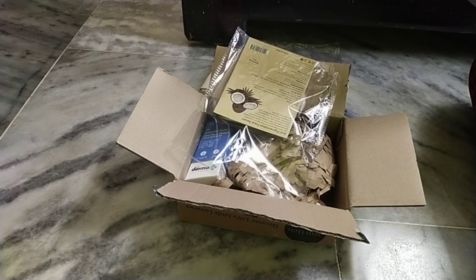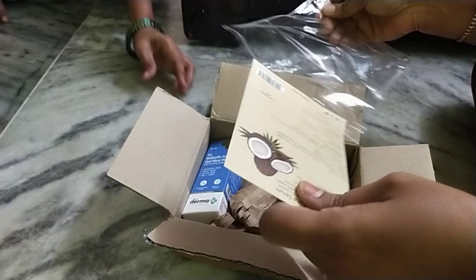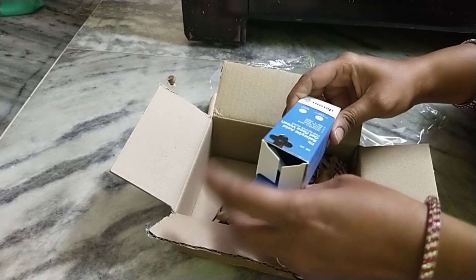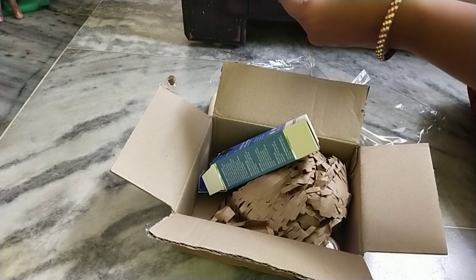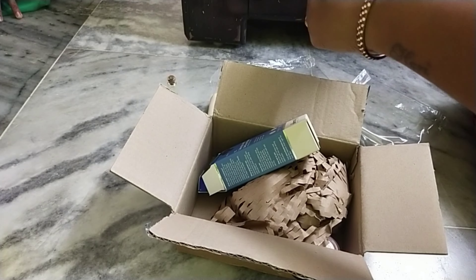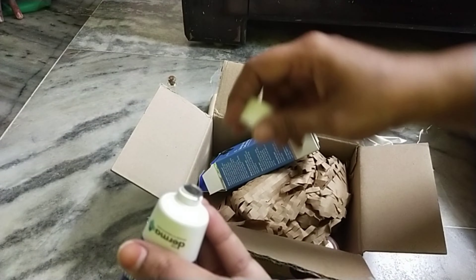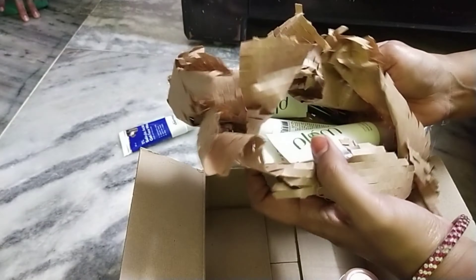If you have $700 worth of items, you can add a pouch. If you have a pouch, you can choose the pouch. If you are going to check, you will get a face wash and moisturizer.